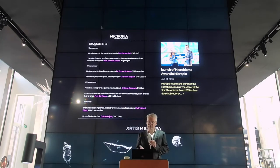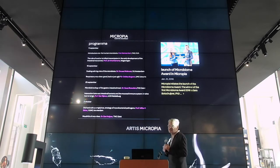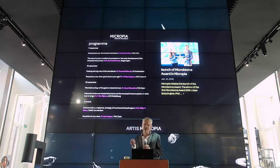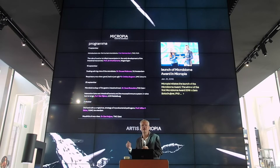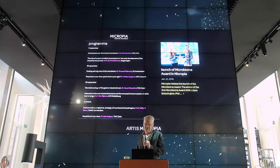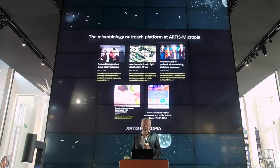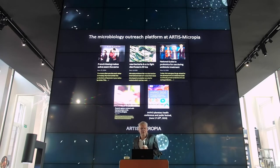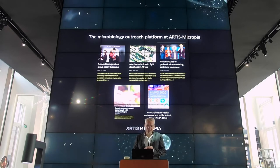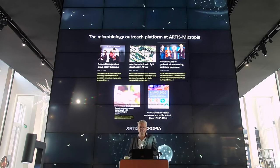This is, for example, the first edition of this award in 2016, which was won by Sarah Botschuiver. She developed this very interesting idea about a pacifier with microbes, which allows you to transfer microbes from mother to child in case of a Caesarean section. It's not only the annual Microbiome Award, but we organized a large number of events which all together form the outreach platform of Artis Micropia.